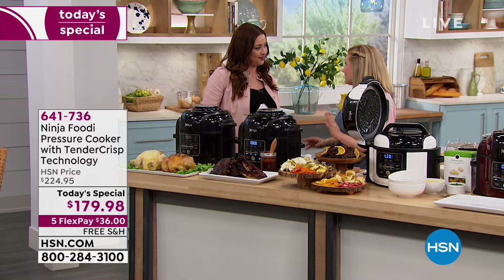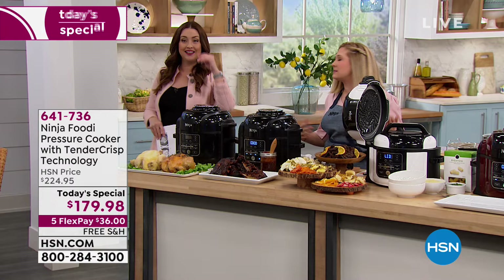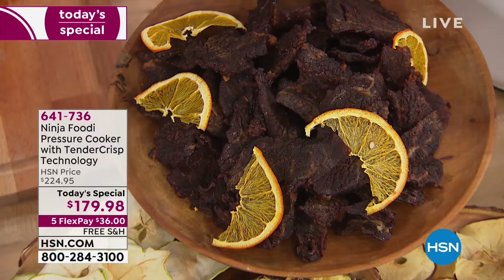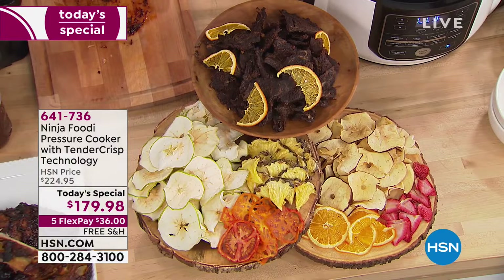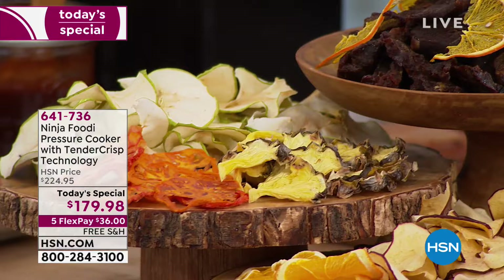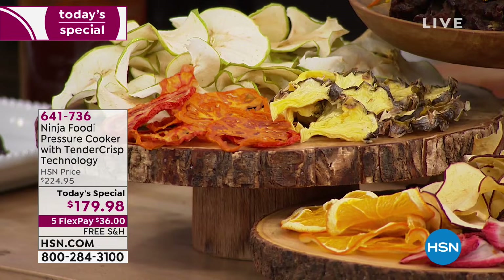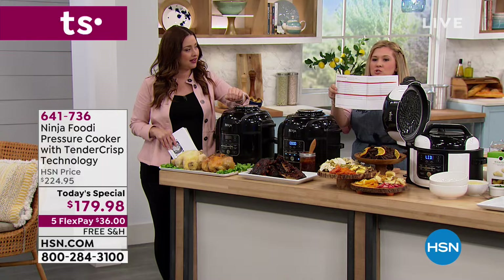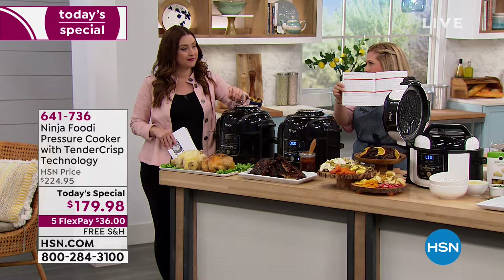We've been talking about all the things you can do now combining pressure cook and air crisp, but what I love about this particular model is you also get the dehydrate feature. If you're looking for an easy way to incorporate healthy snacks into your kids' lunches, why not dehydrate fruits and veggies? Here we have an array of everything you can dehydrate — beef jerky, citrus, apple chips, tomatoes, pineapples, even strawberries. In the recipe book that comes with your unit, that 45-recipe cookbook, you'll also have a dehydrate chart. No matter what you want to dehydrate — bananas, beet chips, eggplant, sweet potatoes — it's all in there.